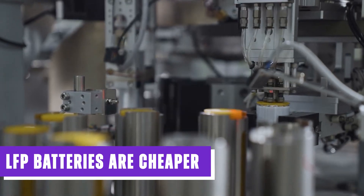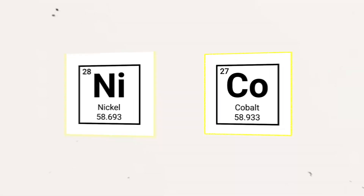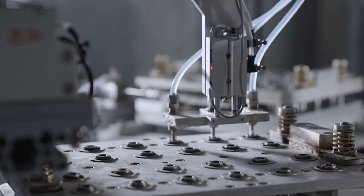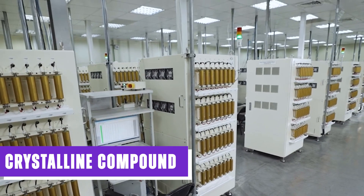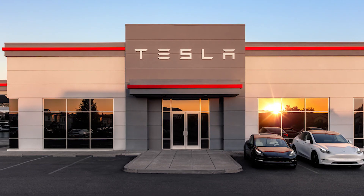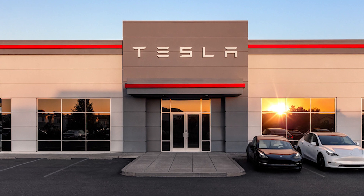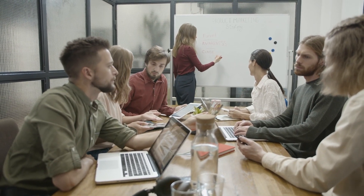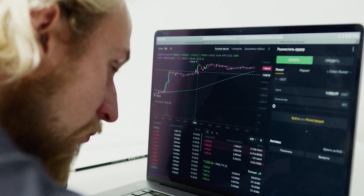LFP batteries are cheaper than NMC and NCA batteries, which rely on nickel and cobalt, because extracting and purchasing these materials is expensive. LFP batteries do not require nickel and cobalt; instead, they utilize a crystalline compound found primarily in the Earth's upper mantle, making the extraction process easier and more cost-effective. Due to these factors, Tesla has announced plans to expand the utilization of LFP batteries in electric semi-trucks and EVs. However, LFP cells contain a larger amount of lithium compared to NMC cells, and industry experts are concerned that the cost advantage could diminish if the price of lithium were to rise.